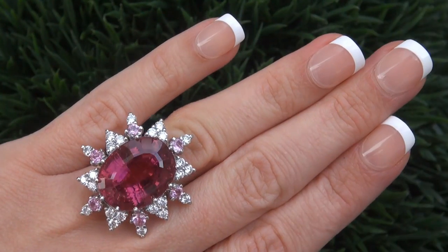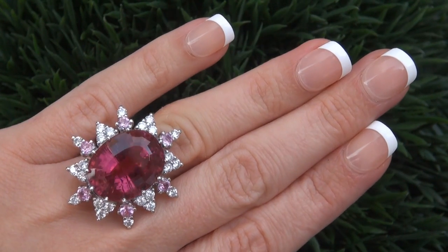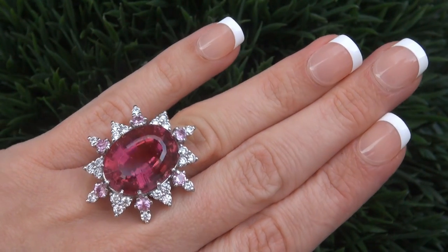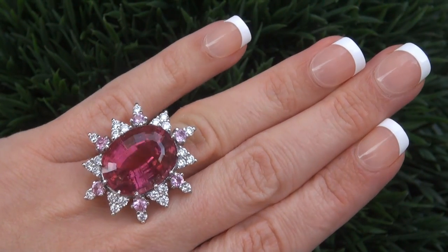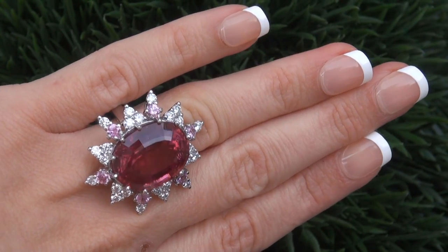This highly collectible one-of-a-kind ring comes to us from a Newport Beach, California heiress who asked for our assistance in selling her multi-million dollar lifetime jewelry collection to help raise funds for a charity.